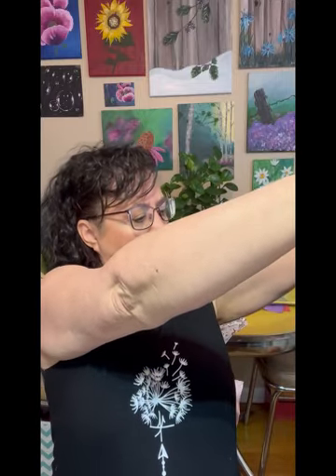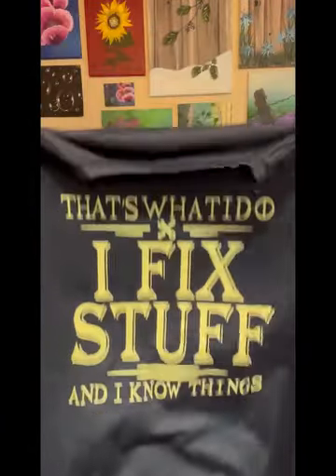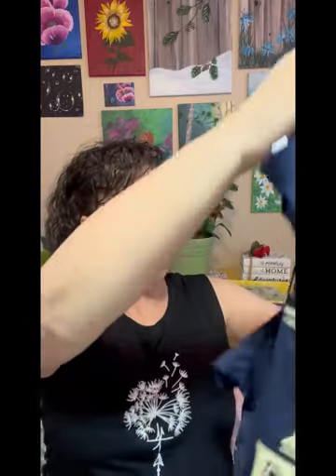Hopefully my husband doesn't watch this because this one's for him. He is a fix-it guy. In fact, he really toys with the idea of doing a 'hire a husband' business when he retires - just going and fixing things. But I said, in this day and age, 'hire a husband' might get another connotation, so we're not going there. Anyway, this says 'That's what I do, I fix stuff and I know things.' He usually wears a large. This looks kind of big, but half the time I think something looks really big and I put it on and it fits perfectly.